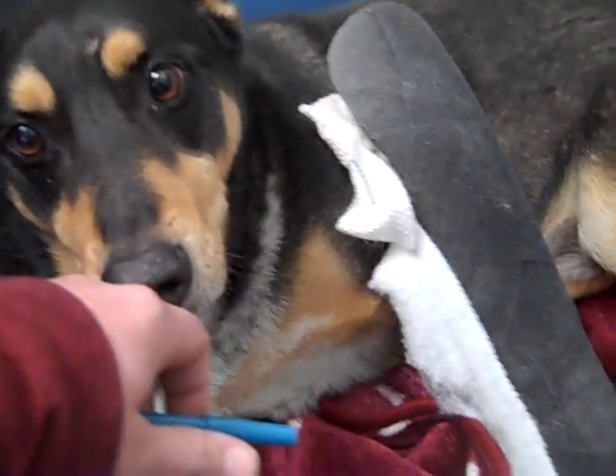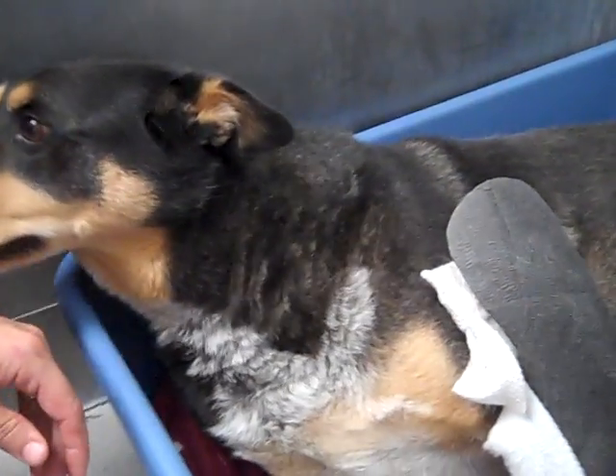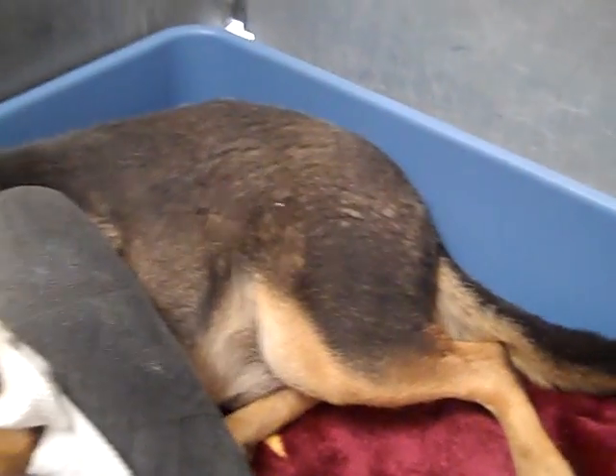He's still very, very sweet. He's really a sweet guy. You can see he's got a waggy tail.